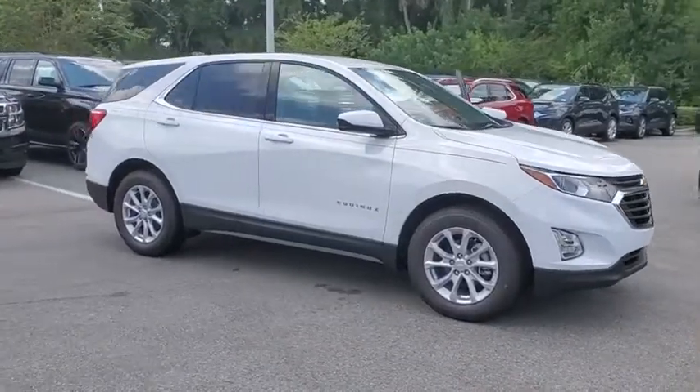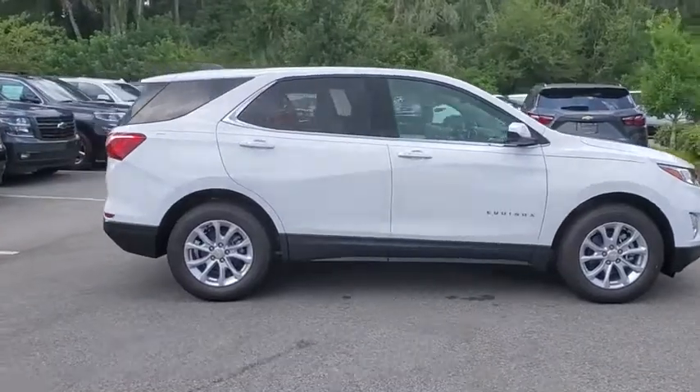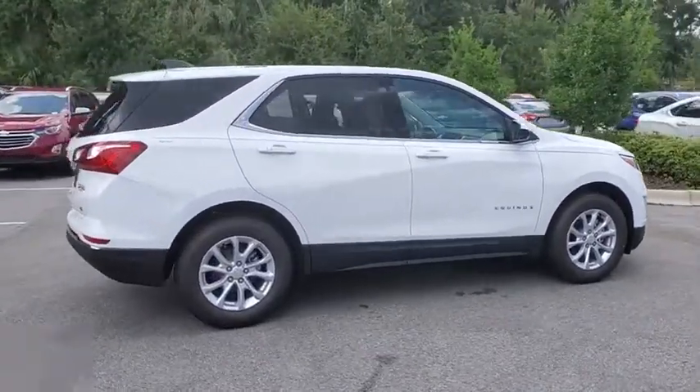Make a great choice today with the 2019 Chevrolet Equinox. Fuel efficiency, safety, and value equals the Chevy Equinox.